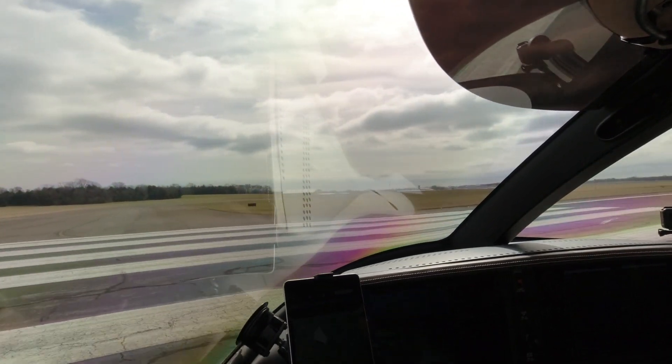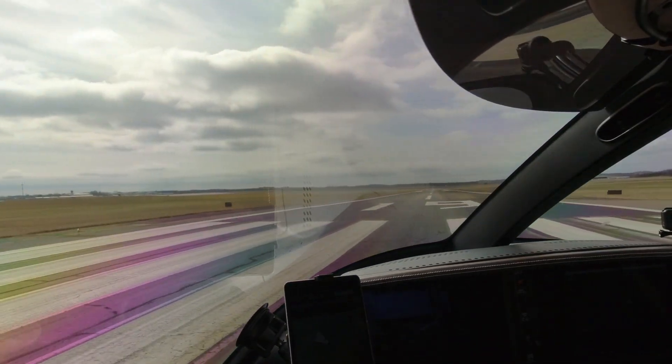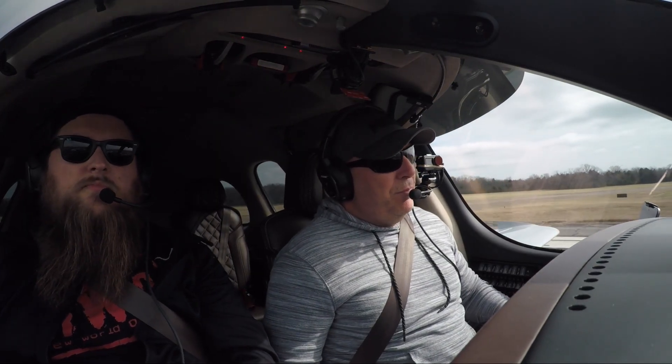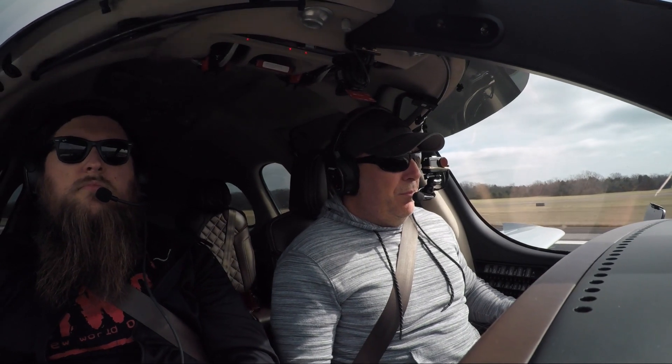Archer 402 Alpha, Smyrna Tower, circle east of the airport, left downwind runway 19. Wind 230 at 4, report left downwind. East of the airport, left downwind, report downwind, 402 Alpha.